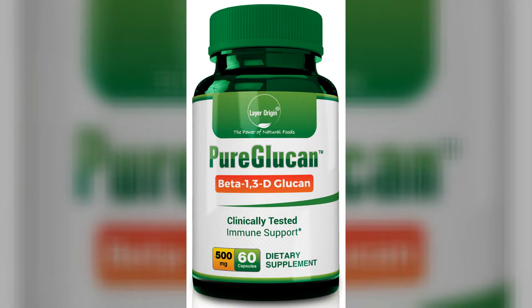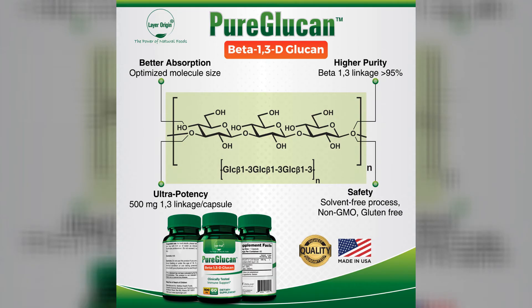But here's the thing. PureGlucan from Layer Origin — just one capsule a day has 85% purity of the beta-glucan in it due to the fermentation process. Whereas those other sources I just named, like chaga and others, will only give you a purity level from as low as 25% up to 70%, but not the 85%. That's a big difference.